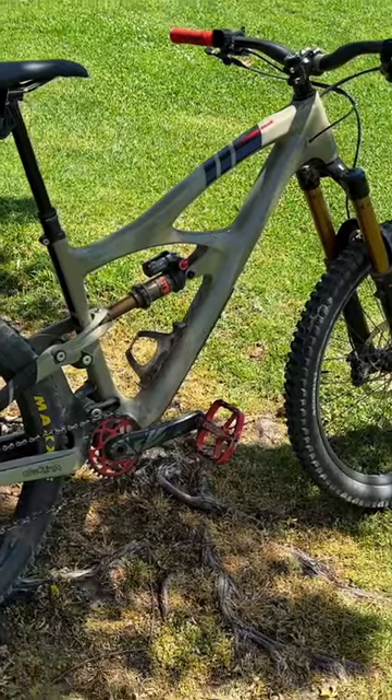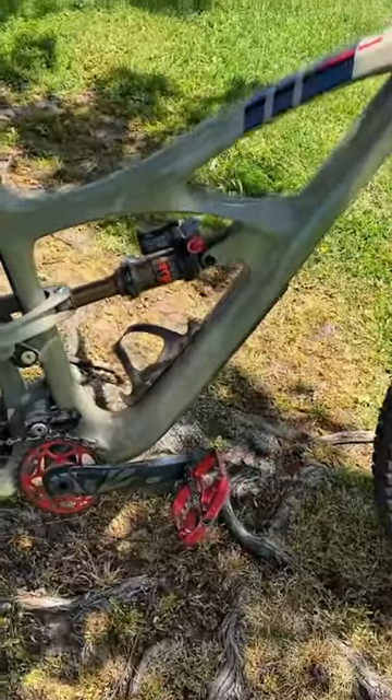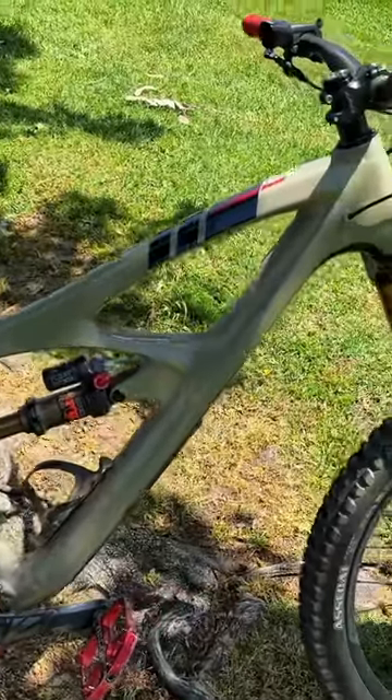Today I'm riding a beautiful Ibis HD5. It's got a unique color — brown pow — a pretty sick color with beautiful red accents.